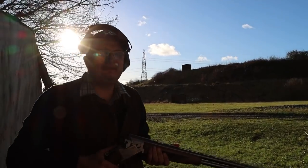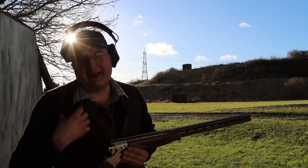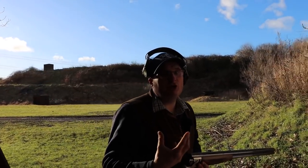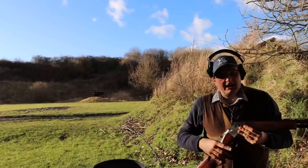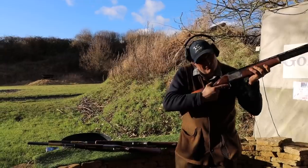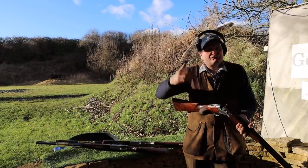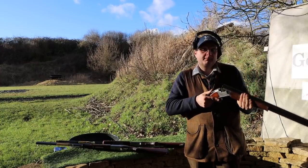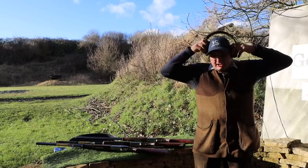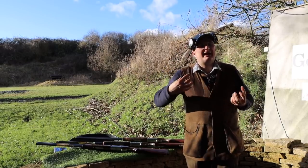My biggest feeling with the 32 inch is it's quite heavy in the barrel and I personally don't like that — though this comes down to very much personal choice. With the 32 inch I tend to feel I have to really push it to get it moving. But if I was a lot bigger and taller I'd probably pick the 32 inch. That is really the difference between the three guns in terms of balance and how I would shoot with them.